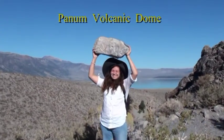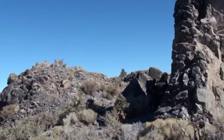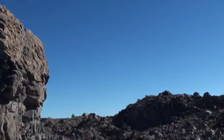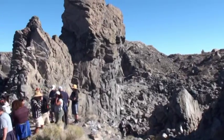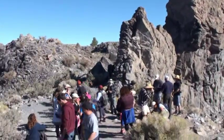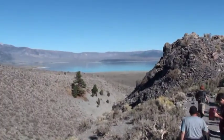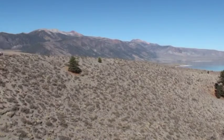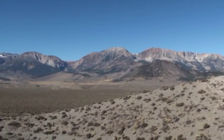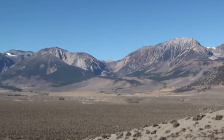We're up at Panning Crater here with pumice, and the whole dome is obsidian. With Mono Lake in the background, Yosemite National Park to the west, and perfect glacial valleys that we're going to be driving into this afternoon.